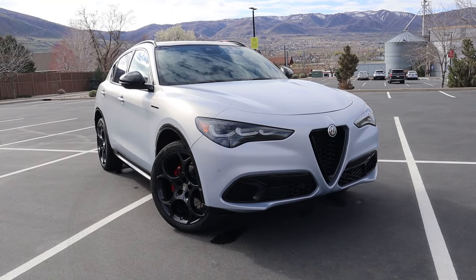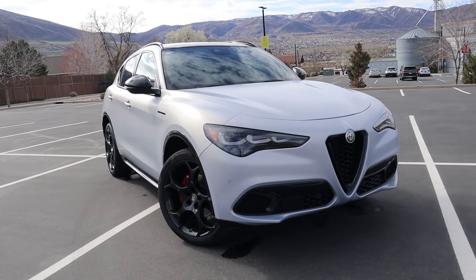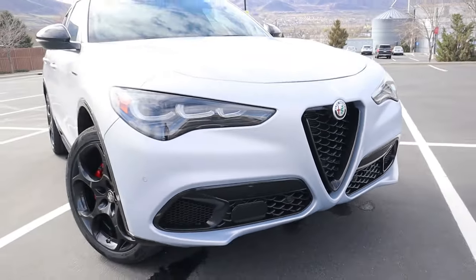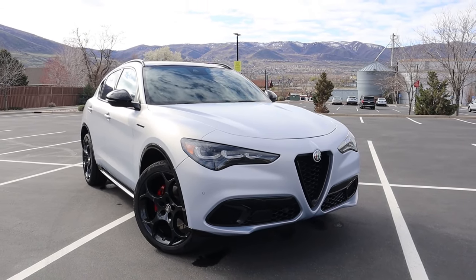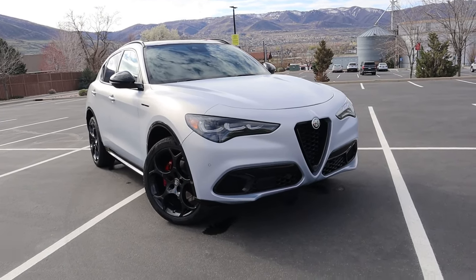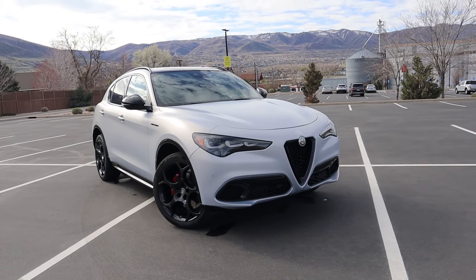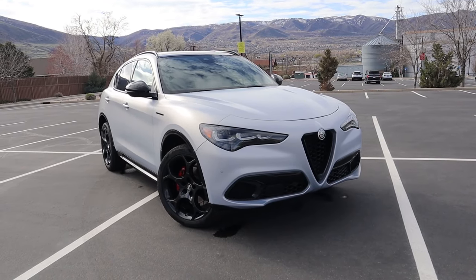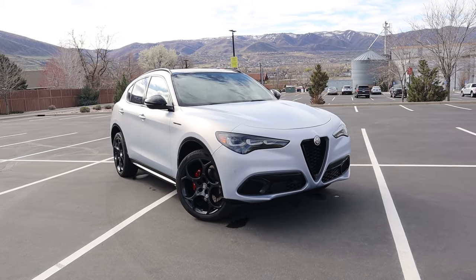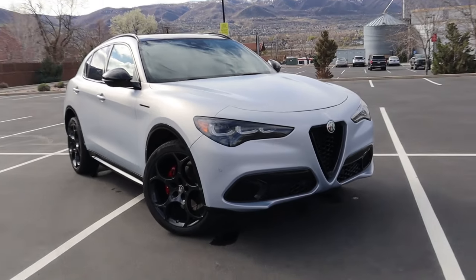Let's talk safety features. The Alfa comes with most features you'd find on the competition, though there are a couple of missing items due to this being an older platform. You do get forward collision warning and emergency braking, lane departure warning, adaptive cruise control with stop-and-go technology, blind spot monitoring, and front and rear parking sensors all as standard. There's an optional Active Assist Plus package for about $700 that adds traffic sign recognition and lane keep assist nudging. However, there is no lane centering or hands-free driving capability.